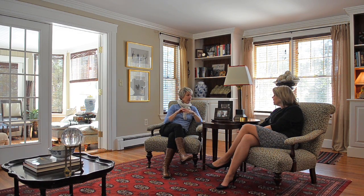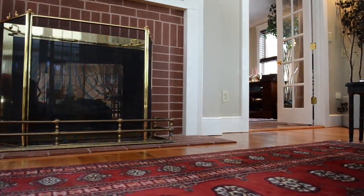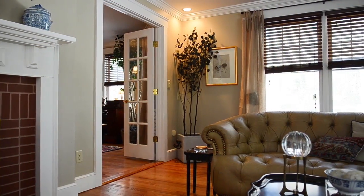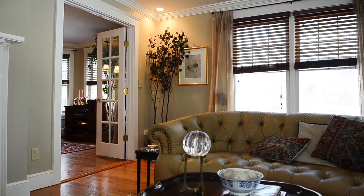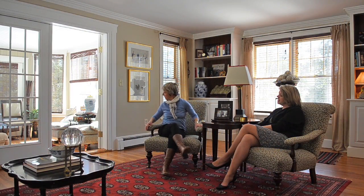This would be the formal living room. You'll notice the nice crown molding, the built-ins behind us, and this awesome two-sided fireplace — some people call it a peek-a-boo, some people call it a two-sided. On the other side is the dining room. As you walk through the first floor, you'll find lovely hardwood floors throughout.